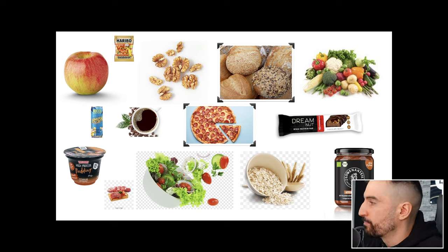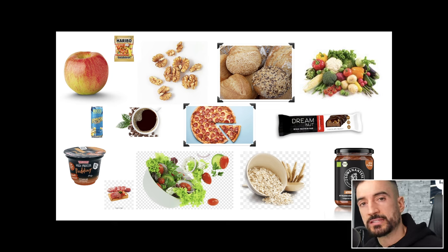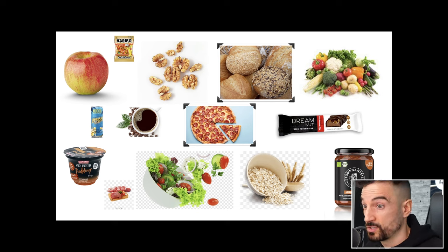Then we have protein bars. I do enjoy them, but they can be a little problematic when it comes to calories, so we have to be careful — even though it says protein on it. Just yesterday with a client, we had a great conversation where she was eating protein cookies, and when we checked the food labels, she was really amazed at how many calories were in them.